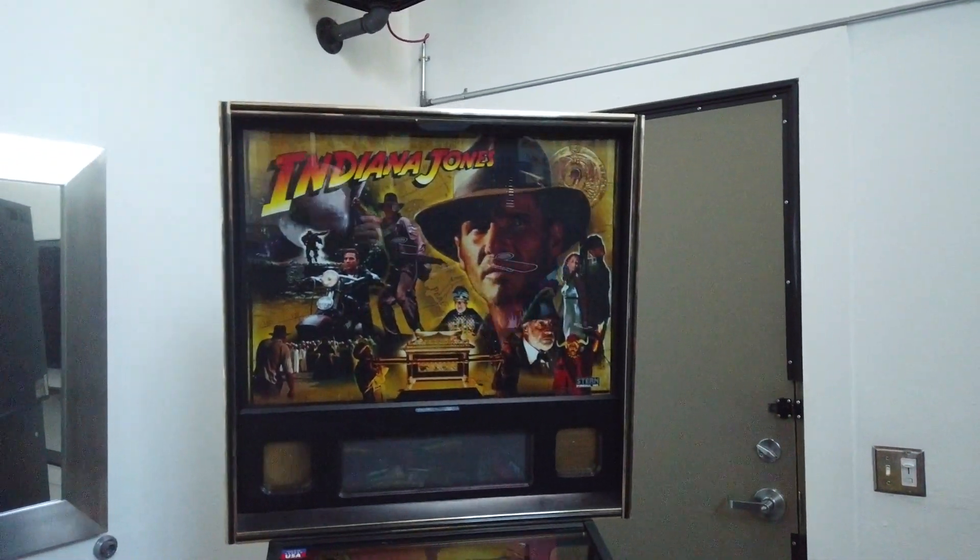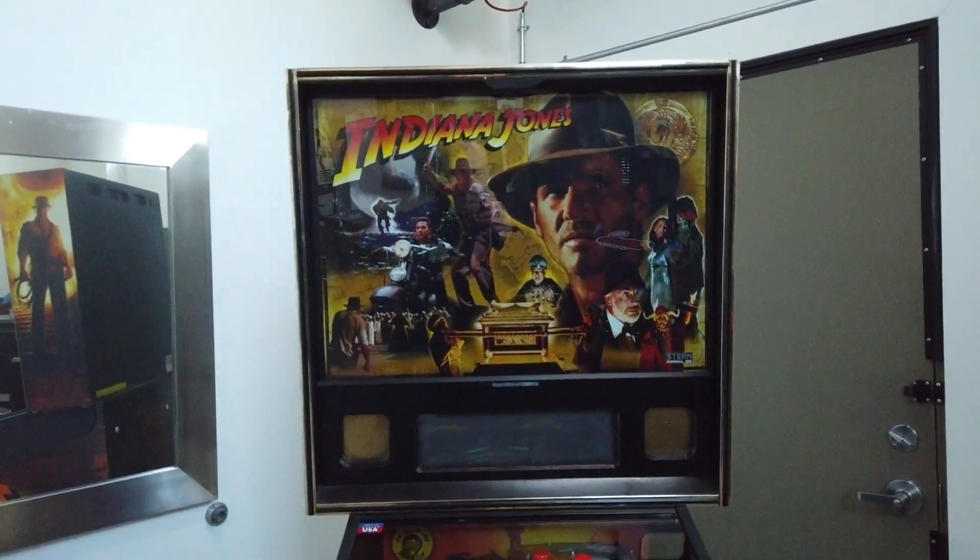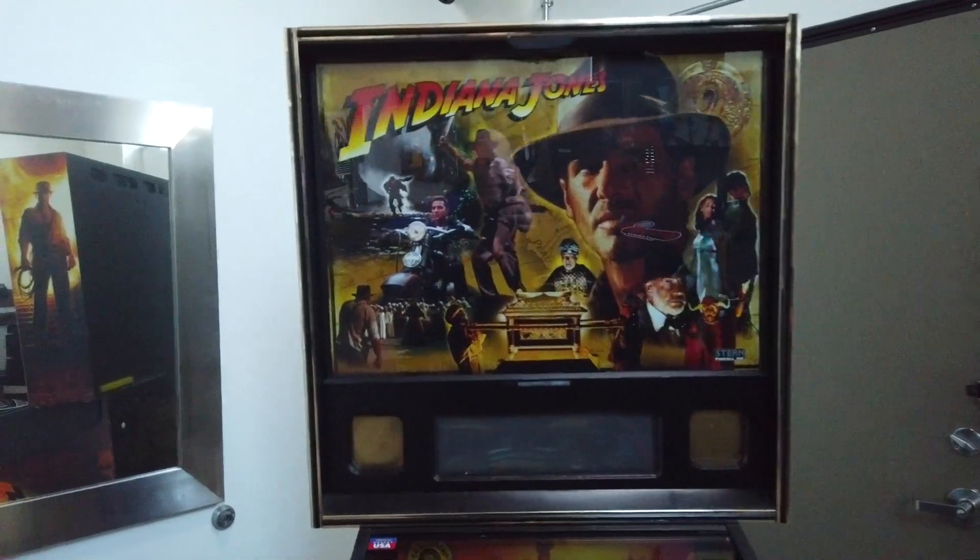This game has all of the call-outs from all of the Indiana Jones movies. The artwork on the backglass is killer — the guy on the motorcycle, Sean Connery — it's got everything.